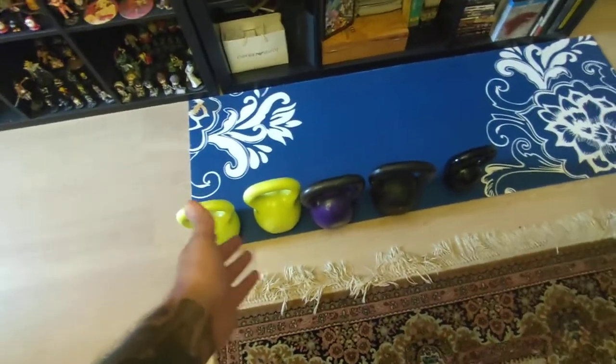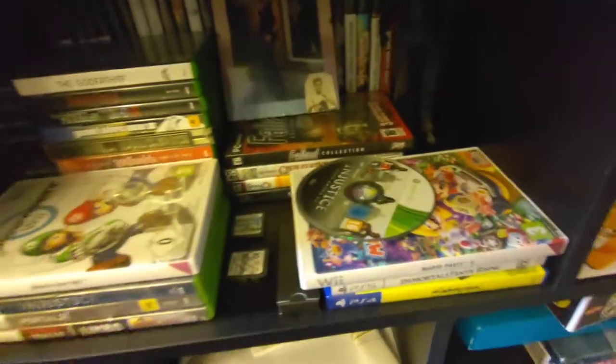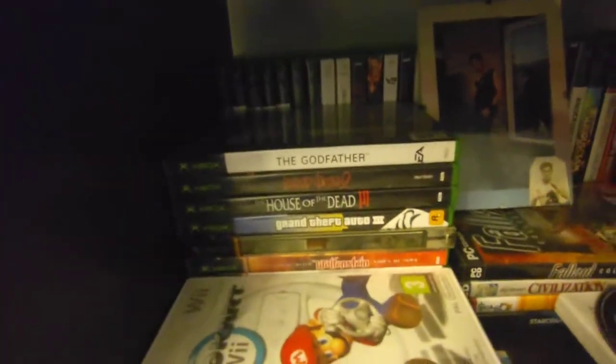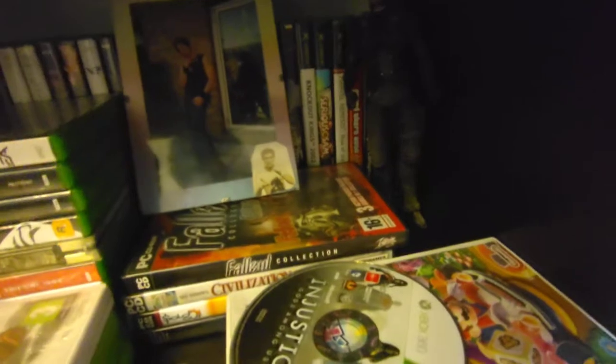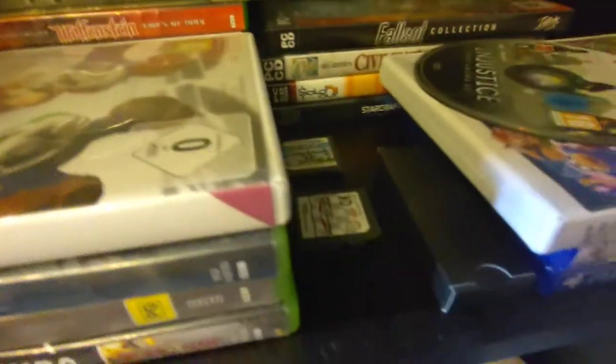I got my yoga mat, my power wheel, and my kettlebells — I think that's what they're called. We also got some VR games and a hell of a lot of original Xbox games — you can't see all of them because they're on the back. I got Fallout collection, Civilization 3, and even StarCraft down there.